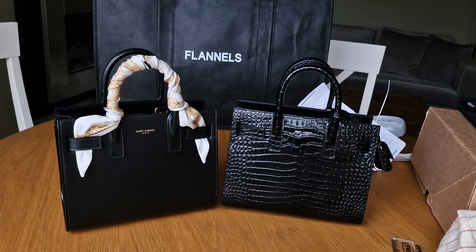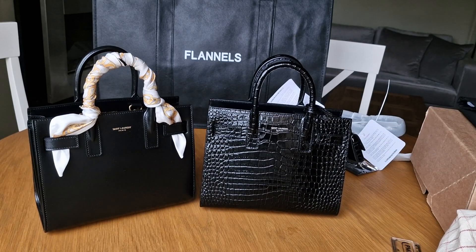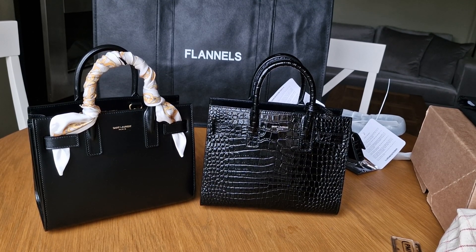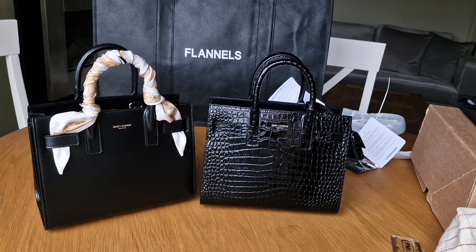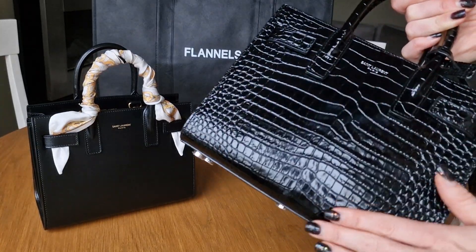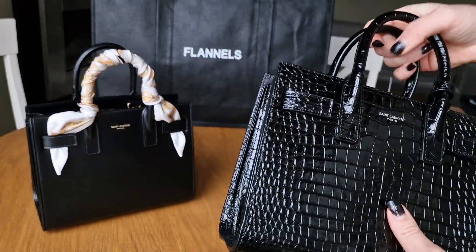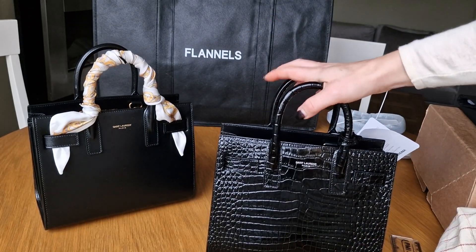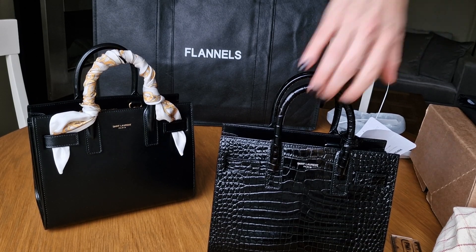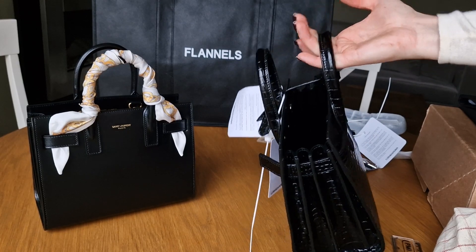So now I have a problem because I was in love with this croc. When I first saw the croc version of the Nano Sac de Jour, I was not convinced. There was a lot of information out there that this bag is amazing, very hard-wearing because of the croc texture - you cannot see any scratching at all. But because it's croc and very stiff, it's really hard even with the handles. Maybe they'll soften over time, but at the moment they're very stiff and it's just not comfortable to wear.